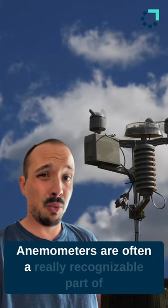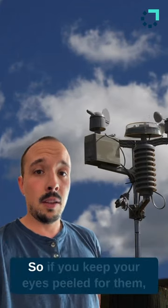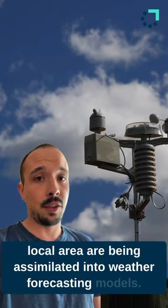Anemometers are often a really recognizable part of weather stations because they look a bit weird, so if you keep your eyes peeled for them you'll be able to see where observations from your local area are being assimilated into weather forecasting models.